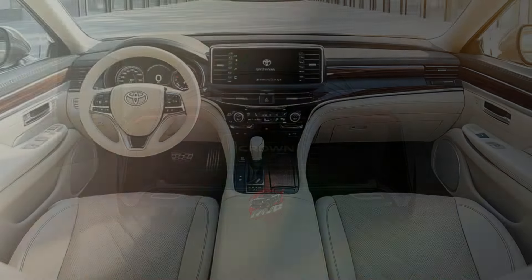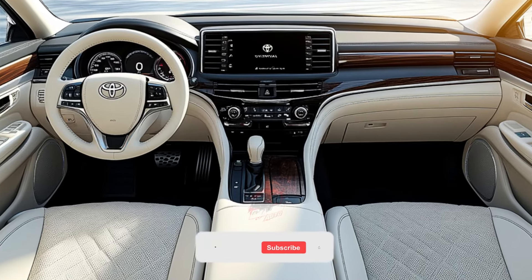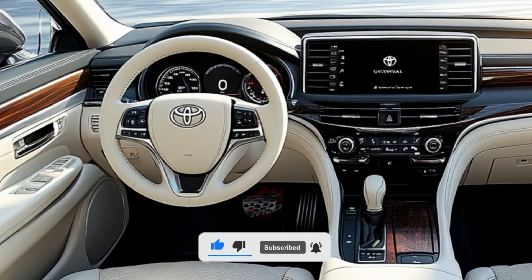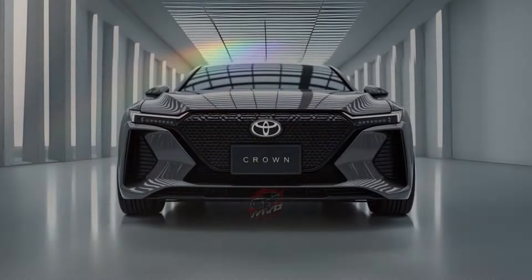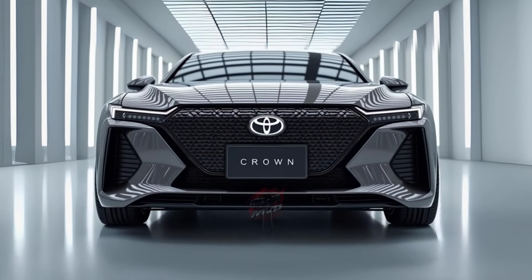Some might find the design quirky, while others will think it's a fresh take on what a sedan can be. It offers a solution for those who want the benefits of an SUV's height without sacrificing the elegance of a four-door car. Inside, the Crown boasts a high-quality interior that rivals even Lexus, thanks to its premium materials and clean, restrained design.